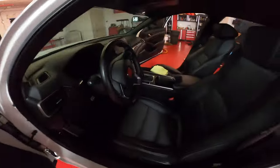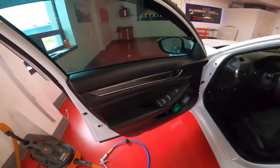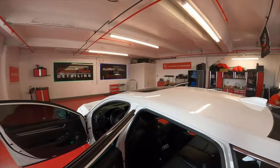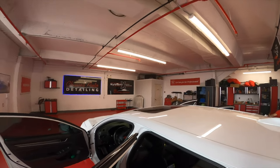We just finished shining the inside. Check this out — super, super glossy. Looks amazing. And Andy's doing the windows, but he's in the bathroom right now, otherwise known as his office.